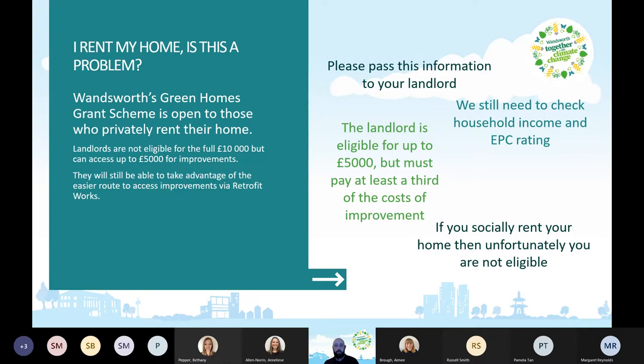If you are a social renter in Wandsworth, don't worry. Wandsworth Council is looking hard at what can be done to improve the energy efficiency of properties across the borough. There's a Wandsworth Environment and Sustainability Strategy with an action plan being reviewed and going to committee soon, which will include more actions around social rented housing and improving it.